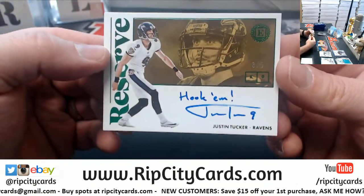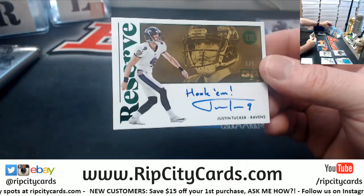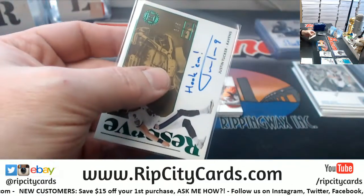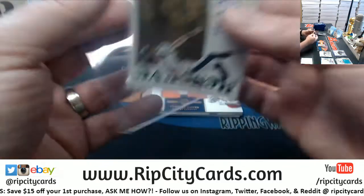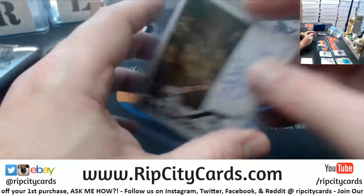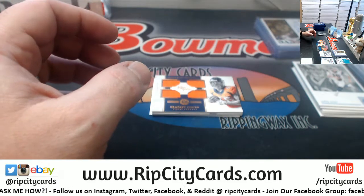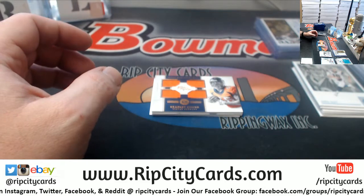A 3 out of 5 for Justin Tucker of the Ravens. It goes by Group Break Checklist.